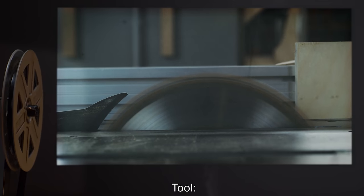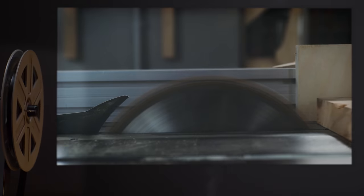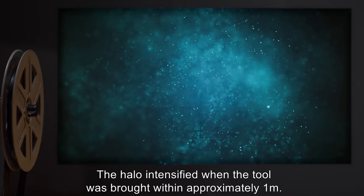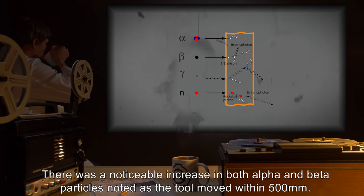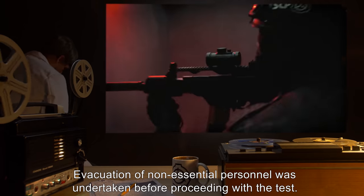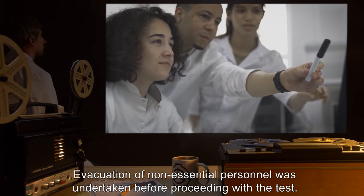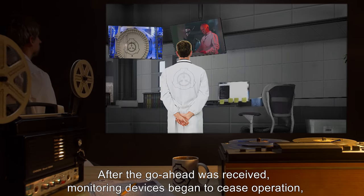Date expunged. Tool: 100-kilowatt laser. Result: halo noticeably intensified, no damage. Date expunged. Tool: table saw with blade composed of SCP material. Result: the halo intensified when the tool was brought within approximately one meter. There was a noticeable increase in both alpha and beta particles noted as the tool moved within 500 millimeters.